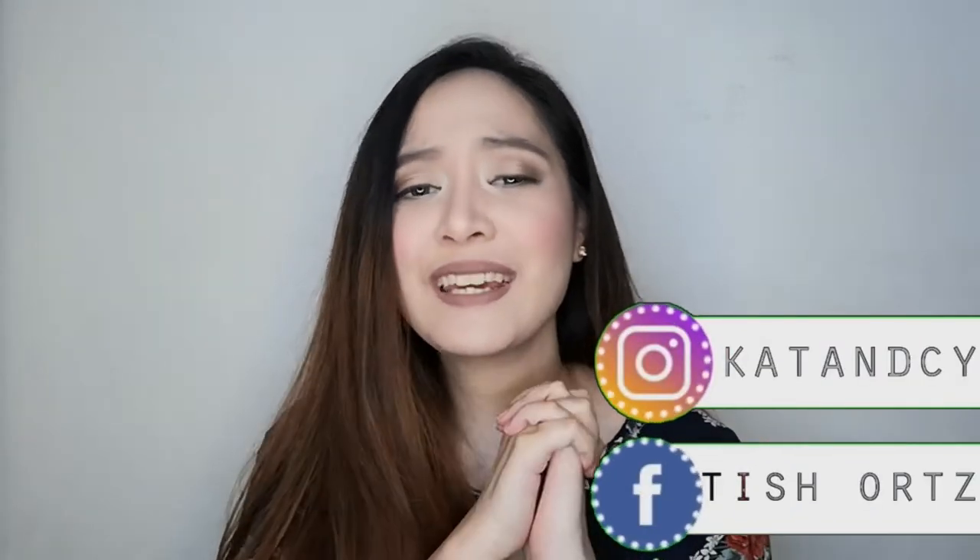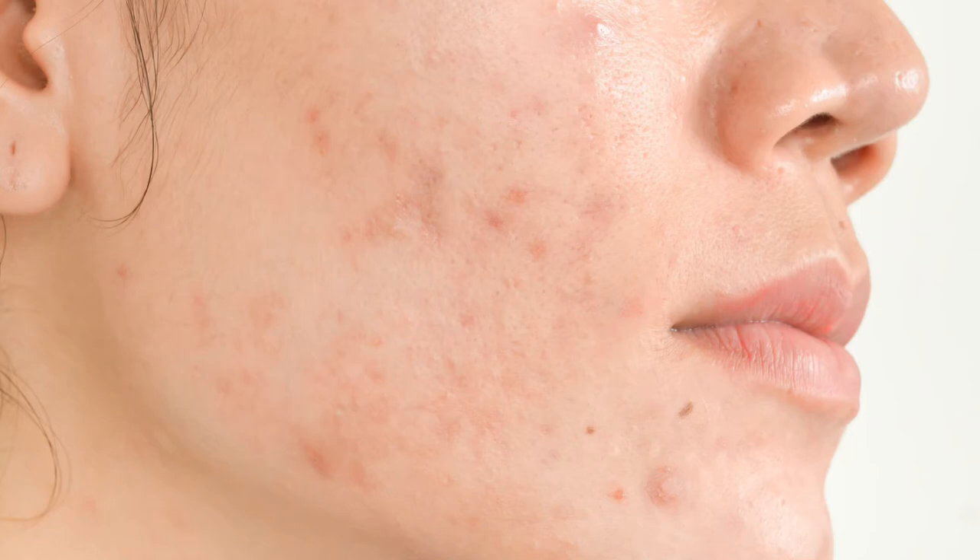Before we talk about the steps to fade those acne scars, acne marks, and hyperpigmentation, you need to know what your current problem is. Let's start with acne marks — they are the most easy to remove. It's just a dry red or dark spot with textured skin on top. Acne marks usually form when you pick at your pimple, so tip: don't pick your pimple. The damage is surface level only.